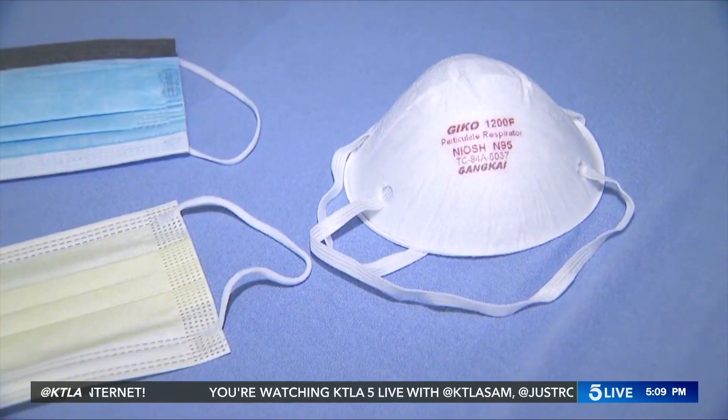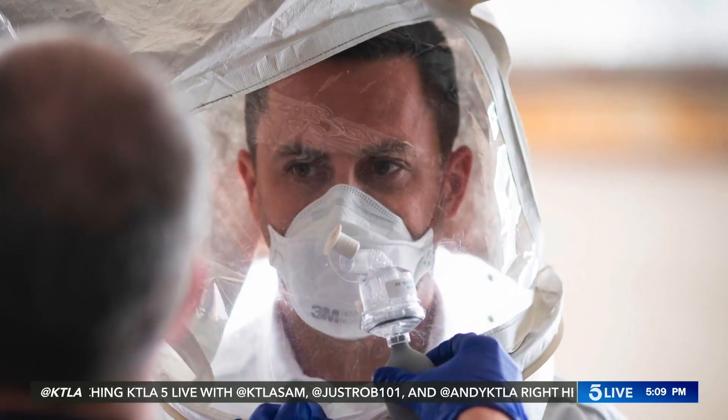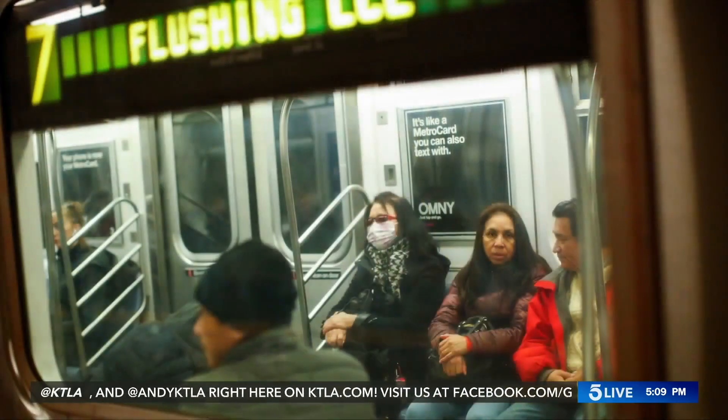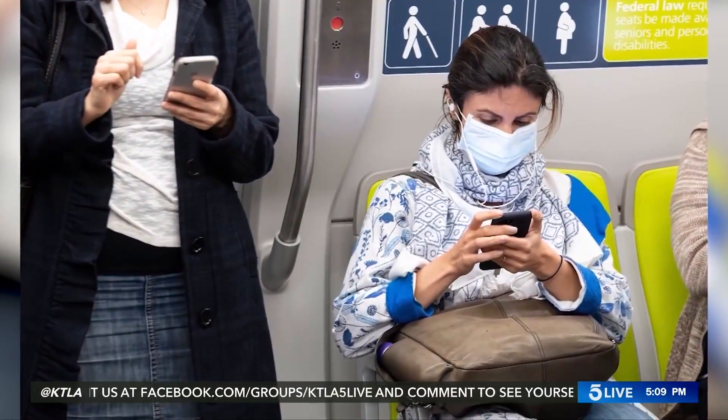An engineering team from Harvard and MIT are developing a new face mask that glows when it comes into contact with the coronavirus. The mask is designed to emit fluorescent lights when someone with the virus breathes, coughs, or sneezes. The team says it could be worn by people using mass transit or traveling through airports.